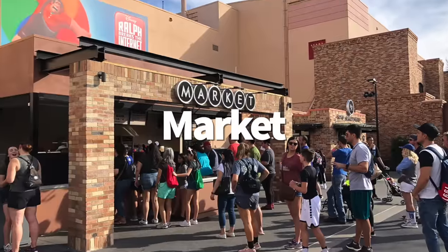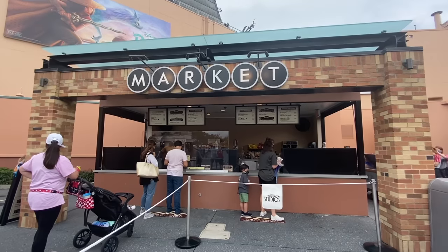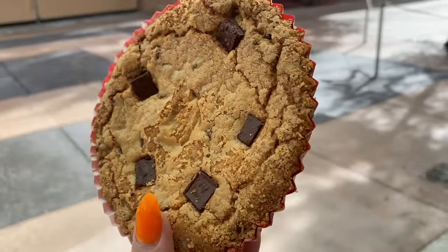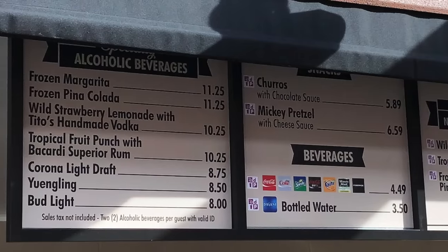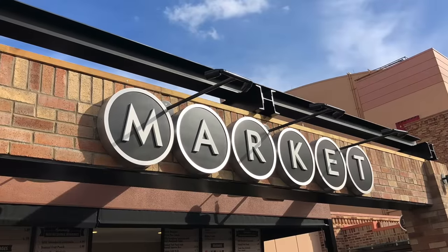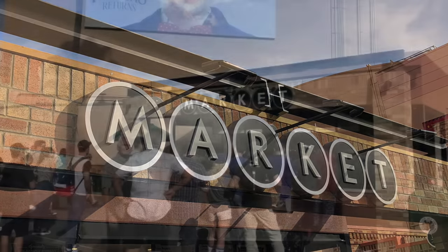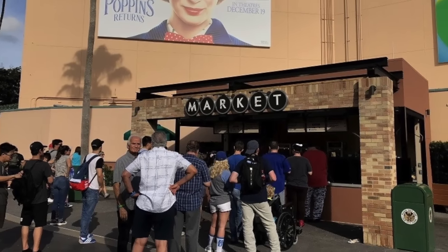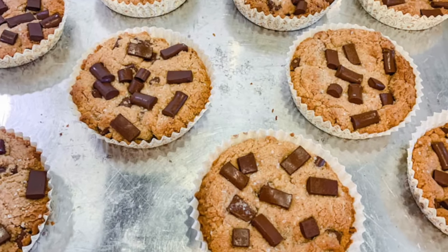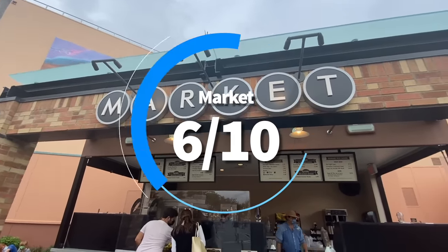Next: The Market. This little kiosk at Pixar Place may not have the most exciting name, but it's home to Jack Jack's Num Num cookies — rich, chocolatey, dense cookies that make up for the lack of name creativity. You can also order nachos and a variety of alcoholic and non-alcoholic beverages. Sometimes breakfast sandwiches pop up here too. It's kind of a catch-all for people going in and out of Toy Story Land. Pros: Jack Jack's Num Num cookie is unique, made locally by a French bakery — pretty good. Cons: no outdoor seating and you have to take your cookies to go. Overall, 6 out of 10.